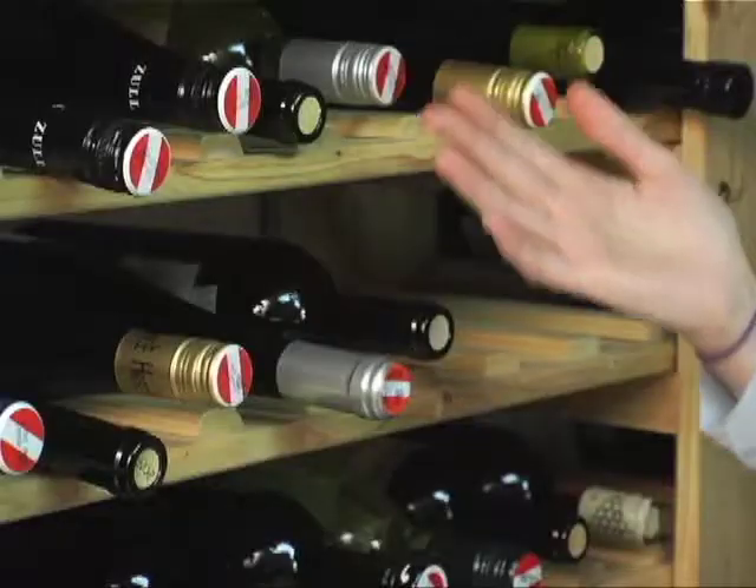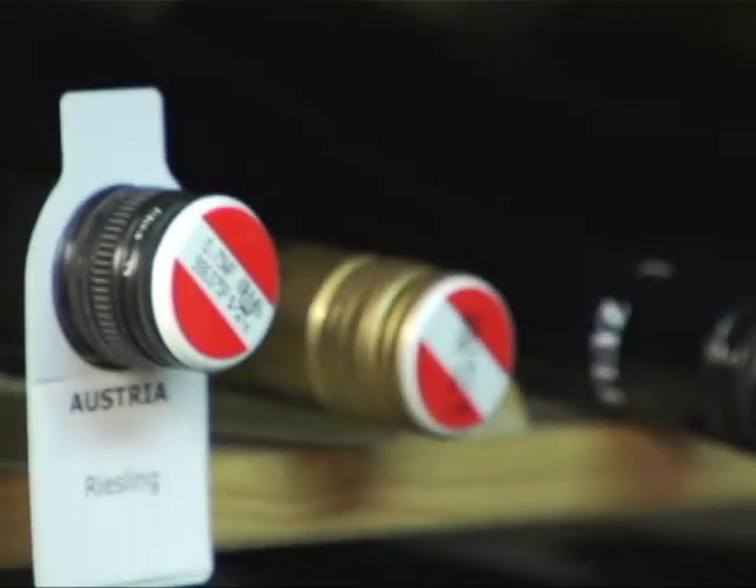This is our main cellar for wine storage, but we also have a few freestanding units in the tasting room. As you can see, all the wine here is organized by region and then by grape type. Here we have the Austrian wine section, which Kim Marcus is in the middle of tasting right now. All told, he'll taste about 500 Austrian wines this year.